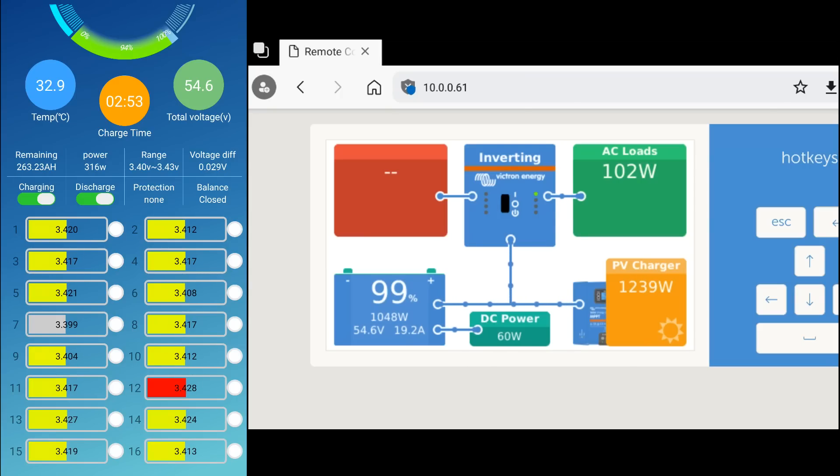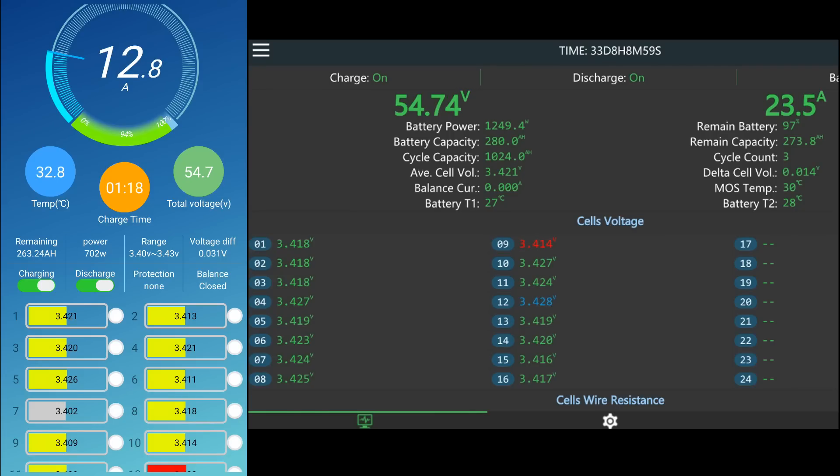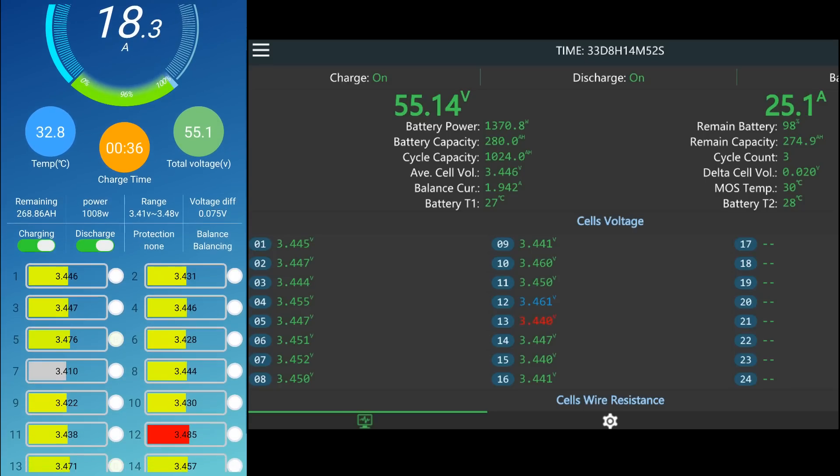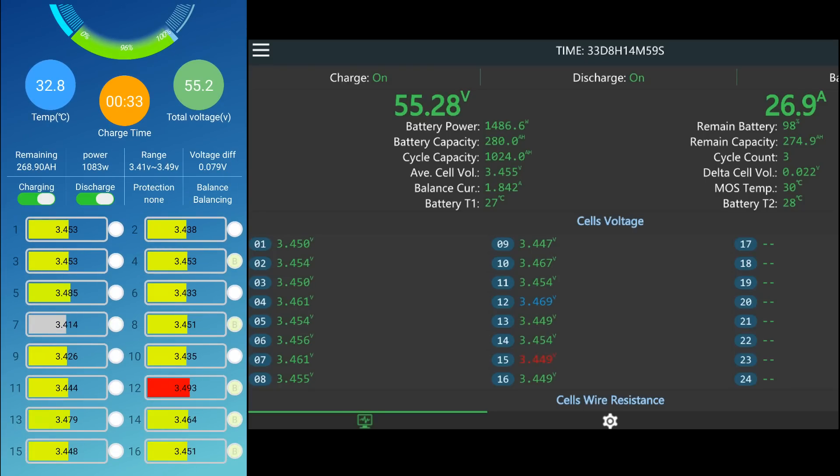The Victron Smart Shunt claims 99% state of charge, so we should be only a few minutes from 100% and the charge controller should enter absorption mode. The JK BMS battery charges almost twice as fast as the old battery with the QUCC BMS - the reason being bad terminal connections in the old battery which need to be redone. That's why we have a fairly large cell spread: 34 millivolts in the QUCC versus only 16 millivolts deviation in the JK BMS.